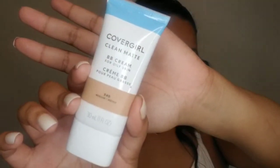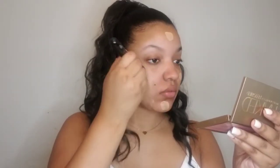For foundation, I'm going to use the CoverGirl Clean BB Cream for oily skin. If I ever want a natural finish look, I always use a BB cream because it practically melts into my skin and doesn't feel like I have makeup on. And since the CoverGirl BB Cream has a matte finish, it'll help with my combination oily skin.